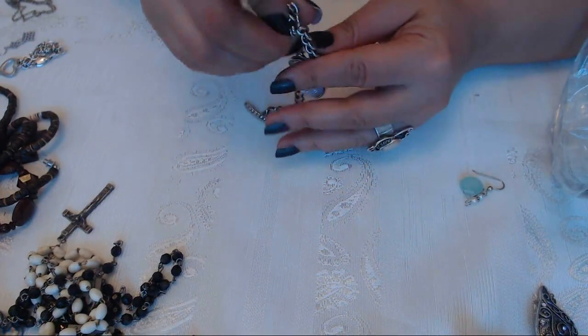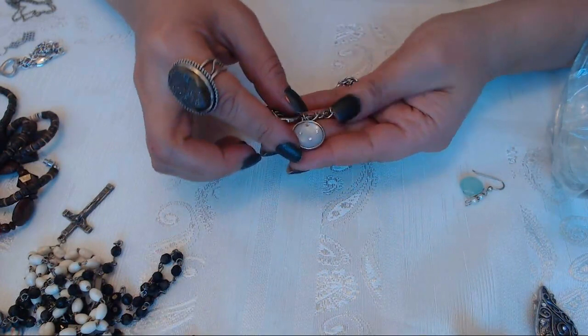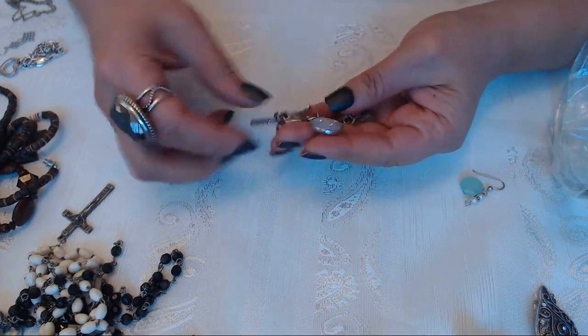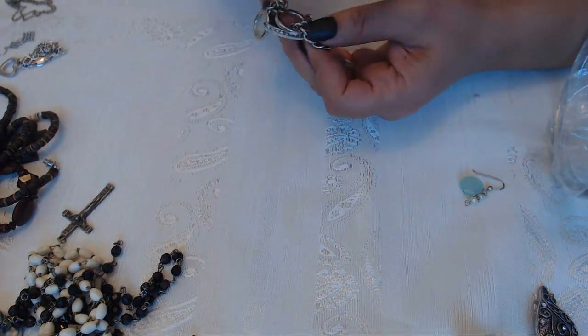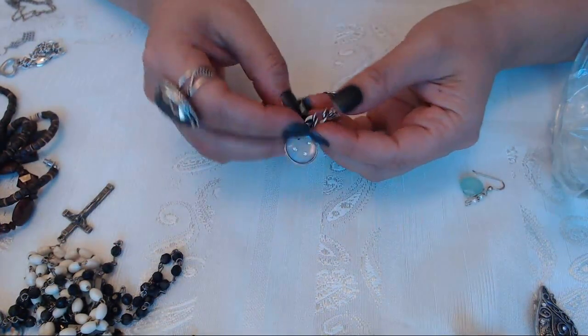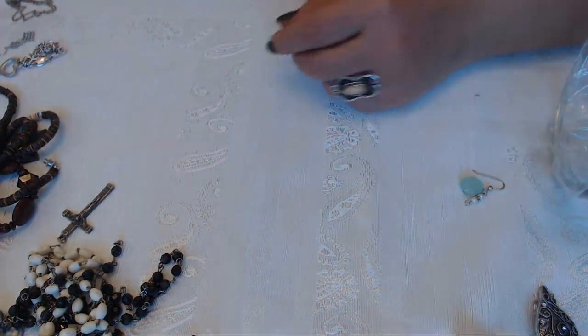Another bracelet here - it's missing a stone, too bad. There's a mark, it says I am, but it's missing the stone over here. Okay so that goes into crafts too.